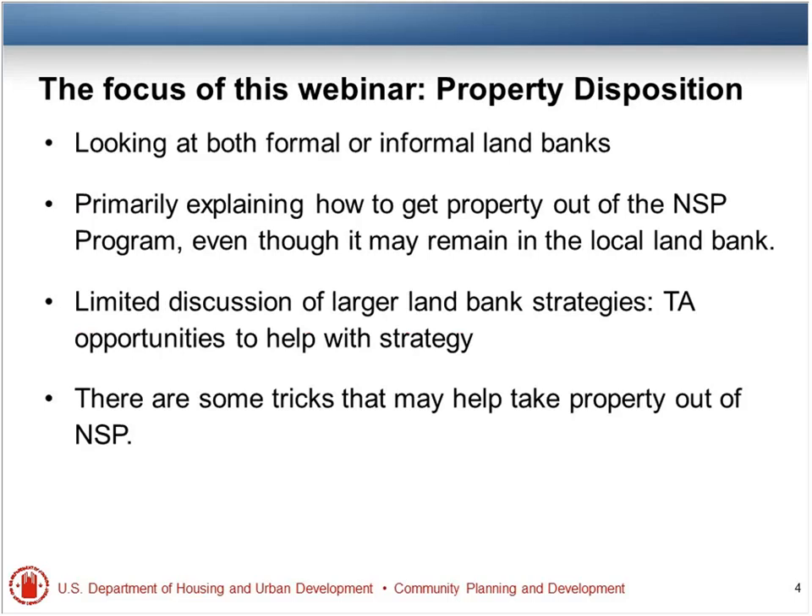I wanted to let you know what we will and won't be covering today. We will not be covering big-picture, long-term, 10-year type strategies for land banks because we have 10 years to do that. That's less of an imminent issue than what we're going to talk about today, which is how we can get as many properties out of the NSP land bank as possible. This will be a fairly transactional, project-specific discussion, and hopefully we'll give you some ideas of ways to cut down on the inventory in your NSP land bank.